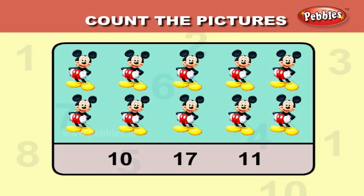Let us count the Mickey Mouse. One, two, three, four, five, six, seven, eight, nine, ten. There are ten Mickey Mouse pictures. So, the answer is ten.